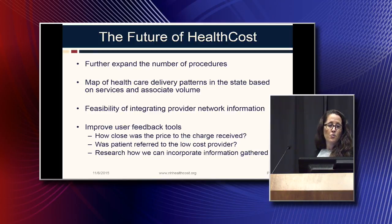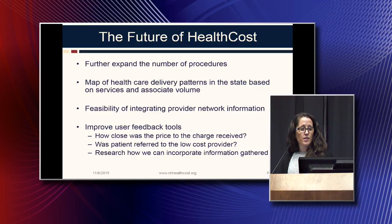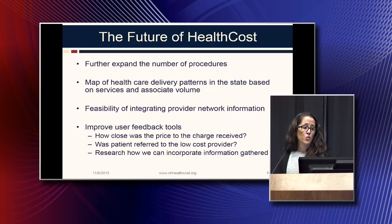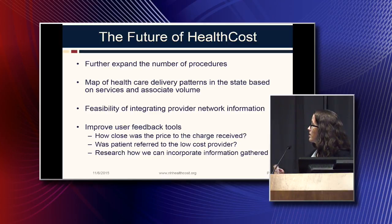For the future of health costs, we're looking to continue expanding the number of procedures on the site, possibly add a map of healthcare delivery patterns in the state based on associated volume, and explore the feasibility of integrating provider network information so a person can see a low-cost provider and know immediately, based on their plan, whether that provider is covered — instead of going to a low-cost provider and then finding out it's not covered. We also want to improve user feedback tools, possibly asking questions like: how close was our price to what you were charged? Did your primary care physician send you to the low-cost provider?